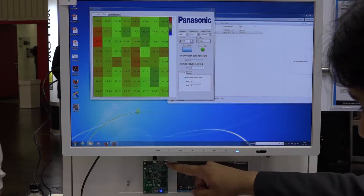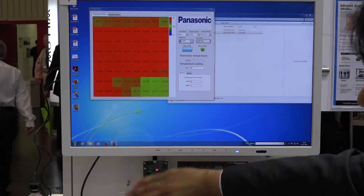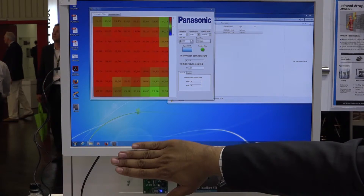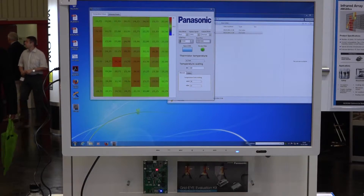It comes in an SMD package, and basically you can detect any body, any object or person which emits infrared. It has a field of view of 60 degrees with four part numbers depending on the customer's design, and you can detect more than one person or object in the field of view.